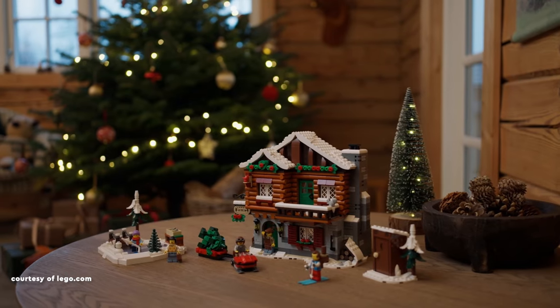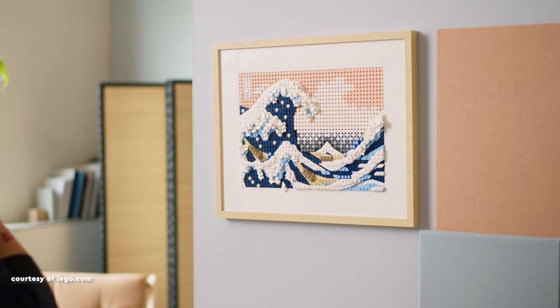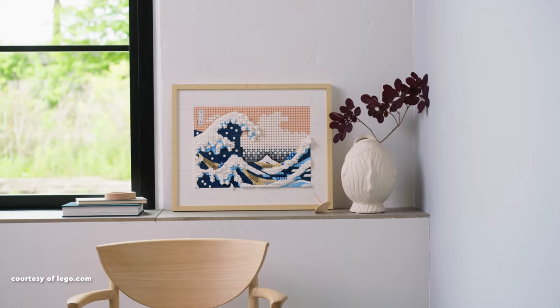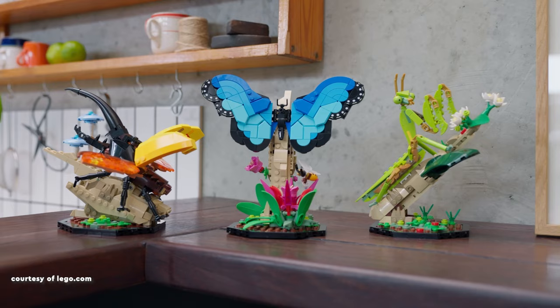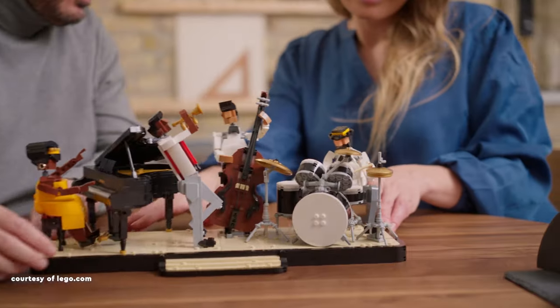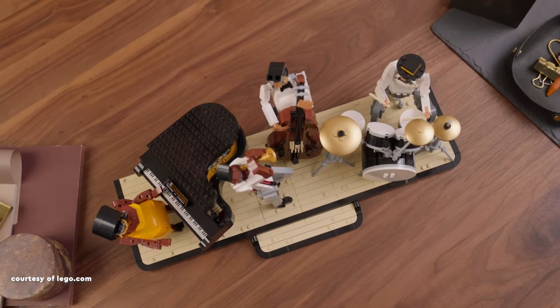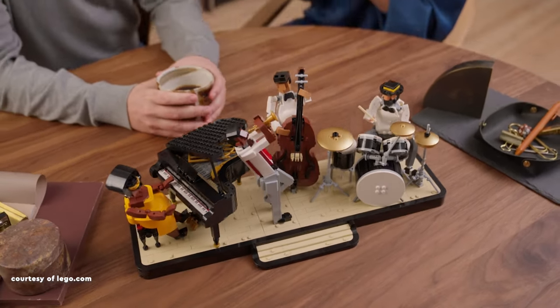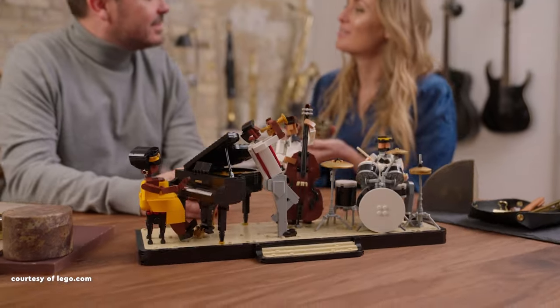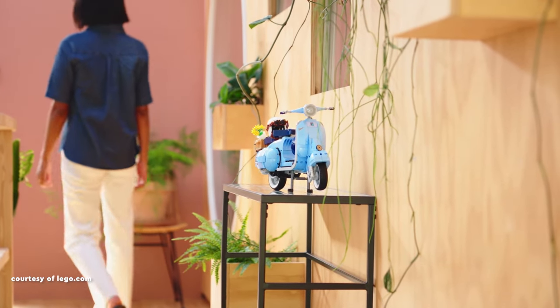Thanks for joining me on this festive journey of discovering affordable and delightful Lego sets for the holiday season. I hope you found the perfect gift inspiration for your loved ones or even yourself — wishing you a joyful and memorable Christmas. If you enjoyed this video, don't forget to like, subscribe and hit the notification bell for more Lego fun. Have a wonderful holiday season and until next time, happy building!